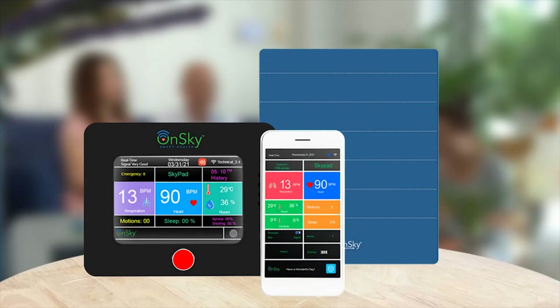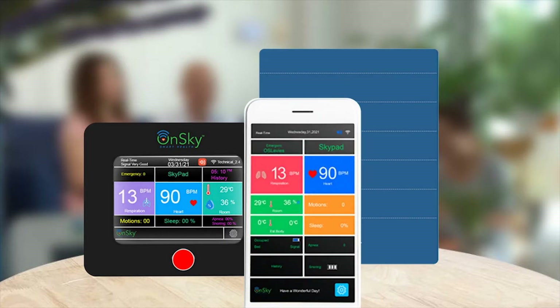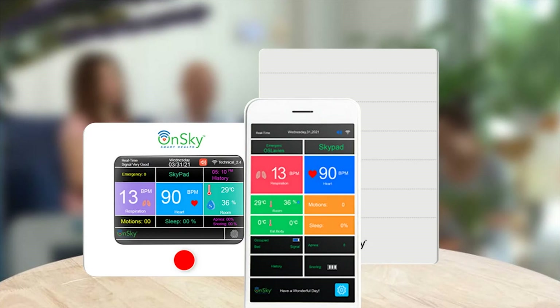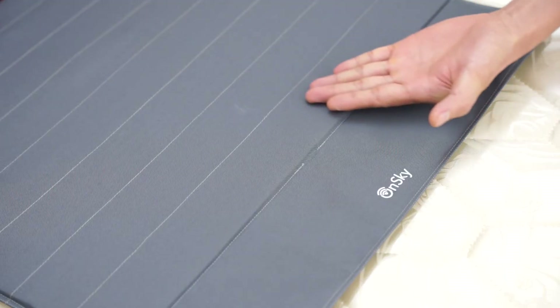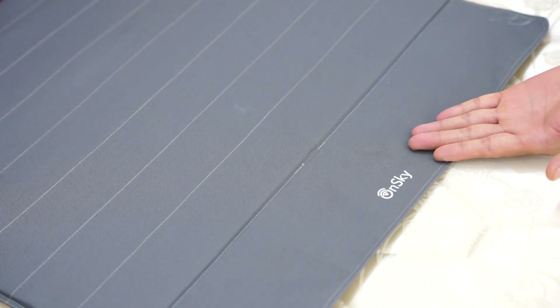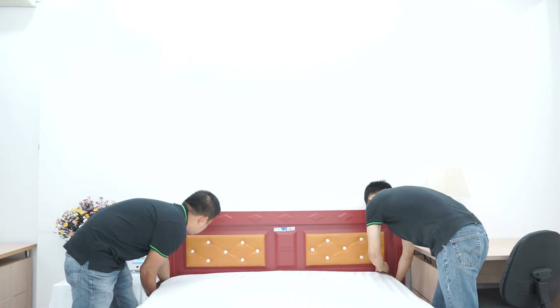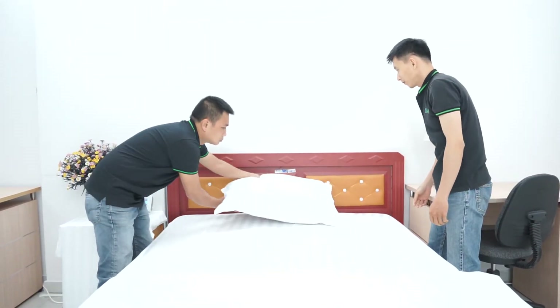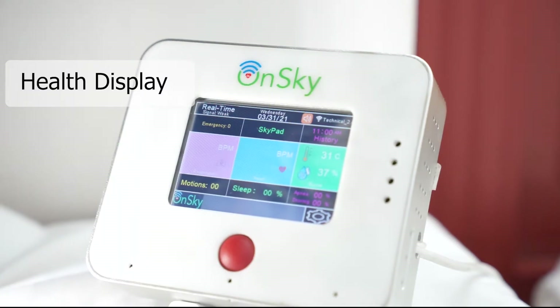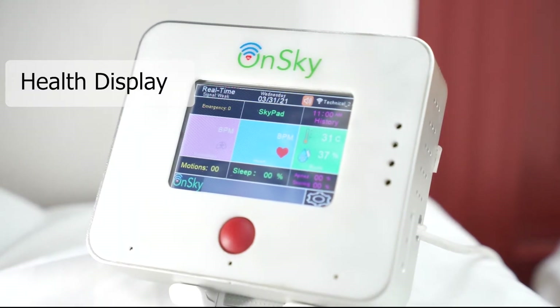Introducing the Skypad, a remote health monitoring system powered by patent-pending contact-free sensor technology with artificial intelligence and machine learning, that monitors your vital signs and sleep quality continuously without skin contact. The Skypad system consists of a sensor pad and a health display. It is simple to use with just one-time installation by placing the thin sensor pad under any bedsheet and pillow. The health display can be placed on a nightstand.